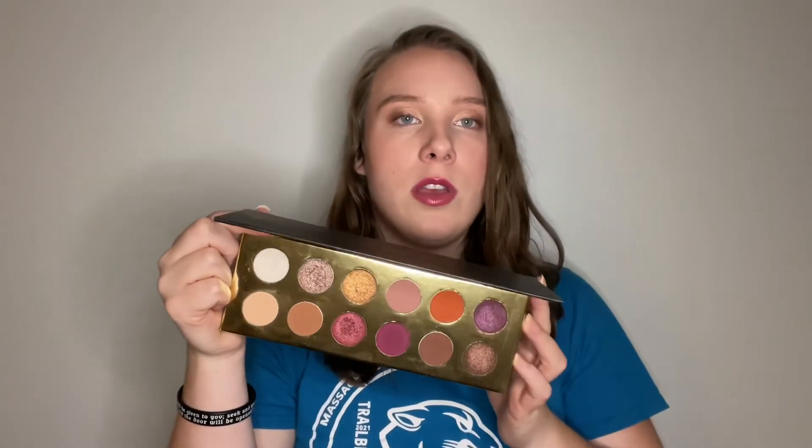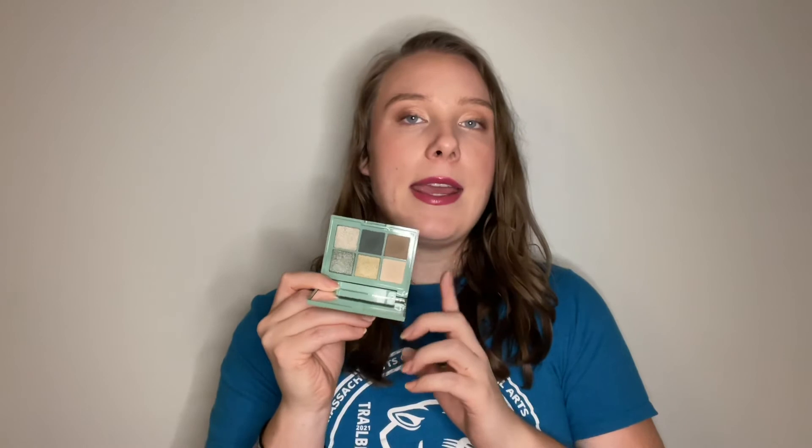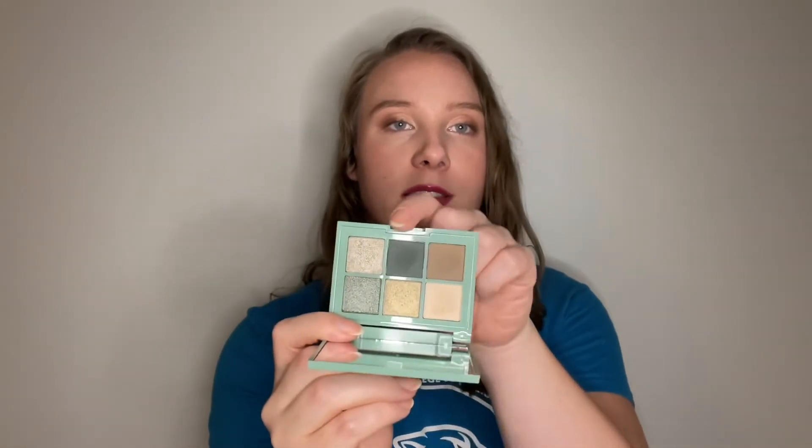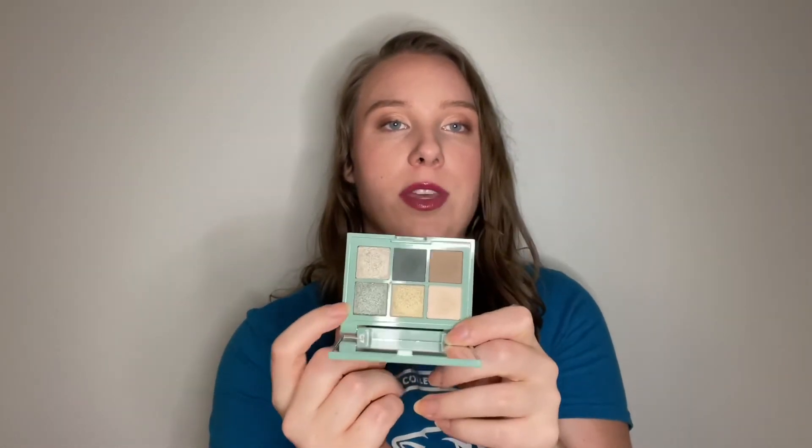The metallic shades are really metallic — not glitter, not like lid toppers at all, more of a very rich metallic formula. The matte shades are super easy to blend and really easy to work with. I do still love it, so I'm not necessarily keeping it just for the memories, though it does have memories attached to it. I'm keeping it for the color story and the formula. I don't really keep products just for memories — I keep products to use them.